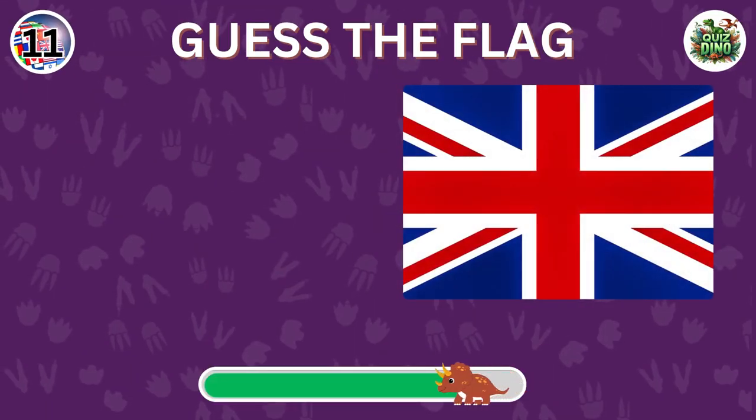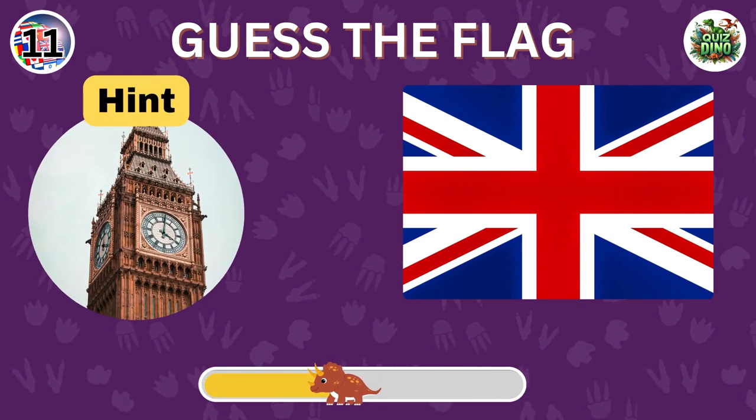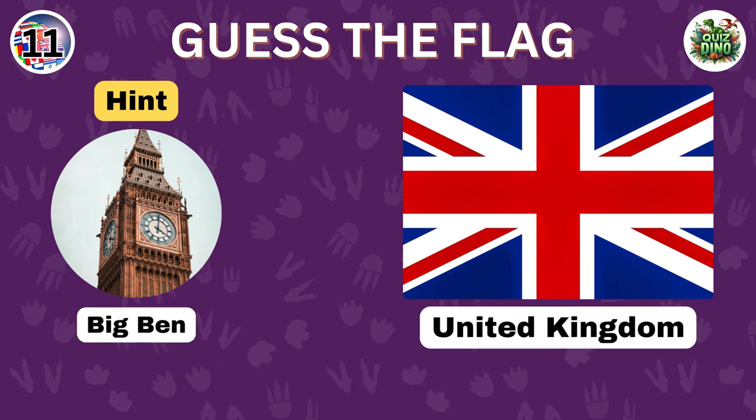Can you guess this flag? Great guess. The flag represents the United Kingdom.